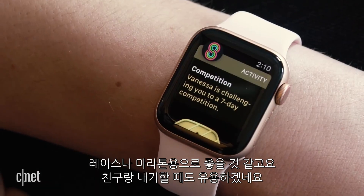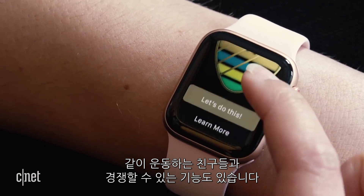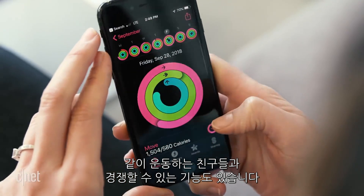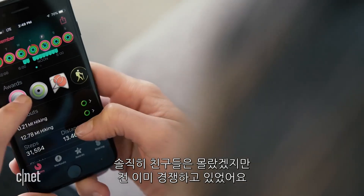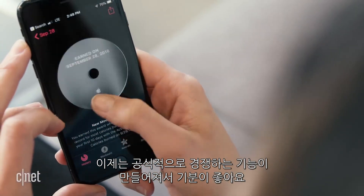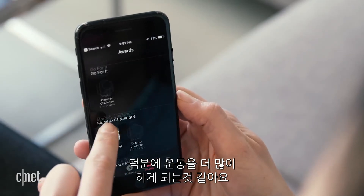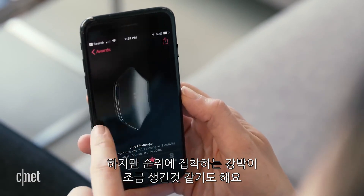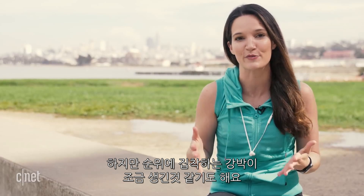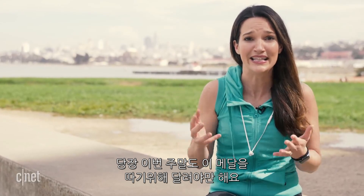Or just race against your friends. WatchOS 5 adds a competitive streak to activity sharing by allowing you to challenge friends to a 7-day ring-closing competition. I'll be honest — I was already competing against friends who shared their activity; they just didn't know about it. Now it's official and adds a whole new level of competitiveness, which has made me step up my workouts. On the other hand, it's made me borderline compulsive about closing those move rings — even if it's just for a medal at the end of the week.